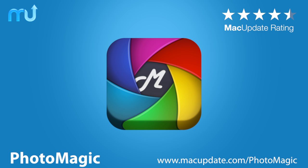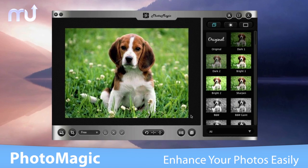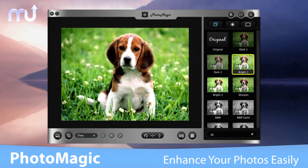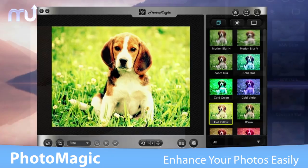Magically turn your photos into works of art with just a few clicks in Photomagic. Photomagic is an easy-to-use application to add filters, effects, and frames to your photos in seconds.